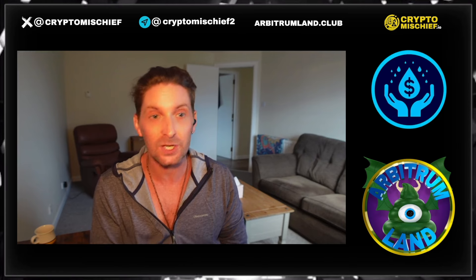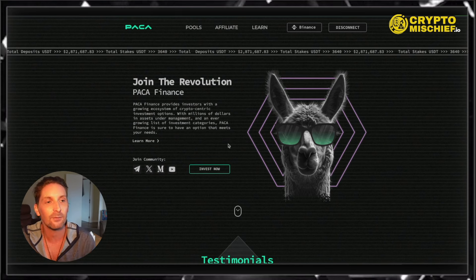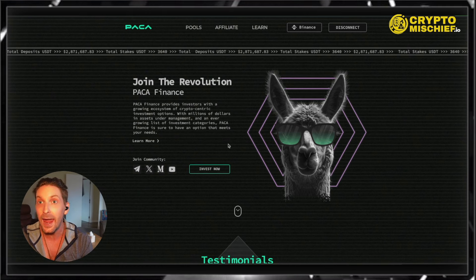Today we're talking about the rebrand of an already running platform, which has been running for a pretty long time in crypto life — which would be like three or four months — called Paka Finance, used to be called 8-Bit. They have rebranded their website and it's looking nice. Let's get quickly into it. This is their nice new website for Paka Finance, used to be 8-Bit.